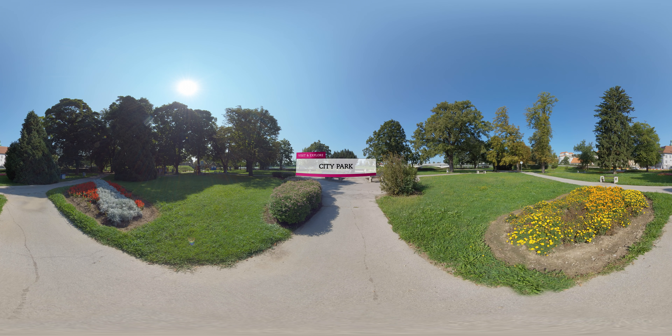Complete your perfect day in the city park, which is also an excellent starting point for a popular walk that will take you along the Drava Embankment.